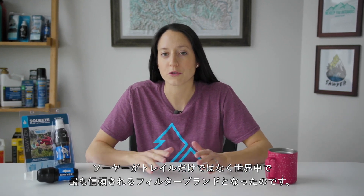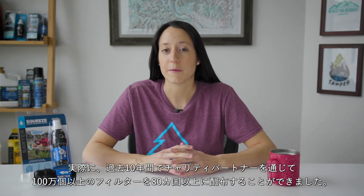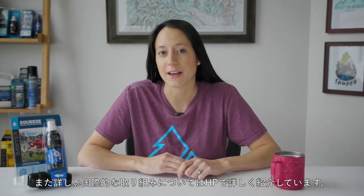Those four elements are the Sawyer standard and what makes Sawyer one of the most trusted filter brands, not just on the trail, but all over the world. In fact, we've been able to distribute over 1 million filters through our charity partners to over 80 countries in the last 10 years. You can learn more about our international efforts at Sawyer.com.